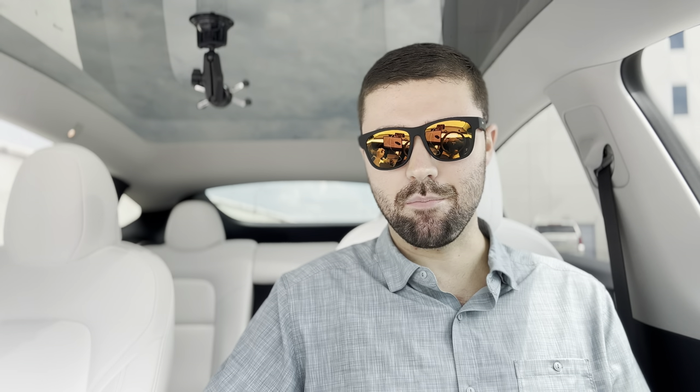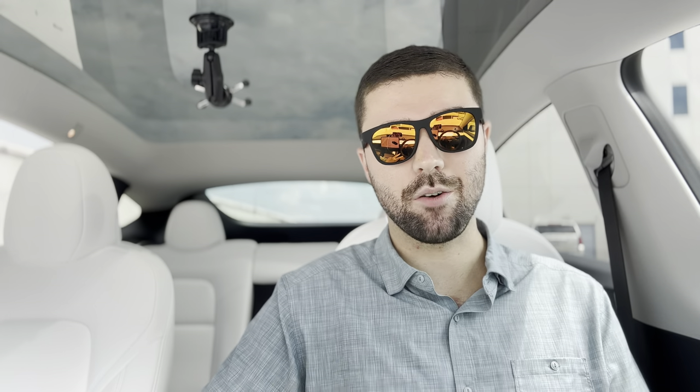Number one: there are no cooled or ventilated seats on the Model 3 or Model Y. Maybe this is front of mind because it's blazing hot here in Charlotte, but I really think a car that's about $50,000 should have ventilated seats in 2023. You can get ventilated seats on base model Hyundais, but base model Teslas don't have it. Model S and X do have it, but Model 3 and Y should as well.